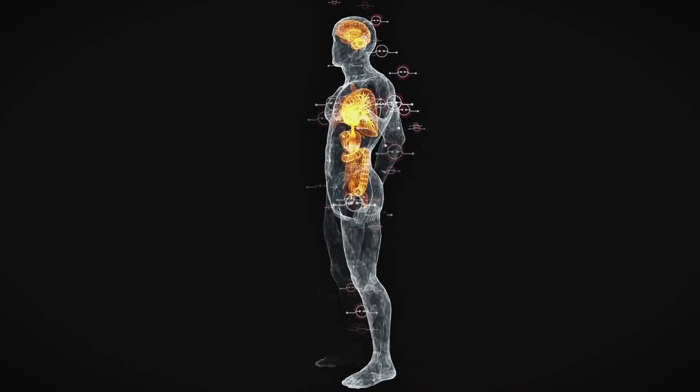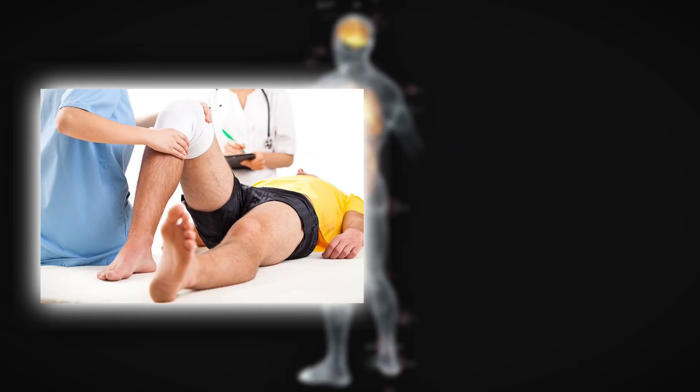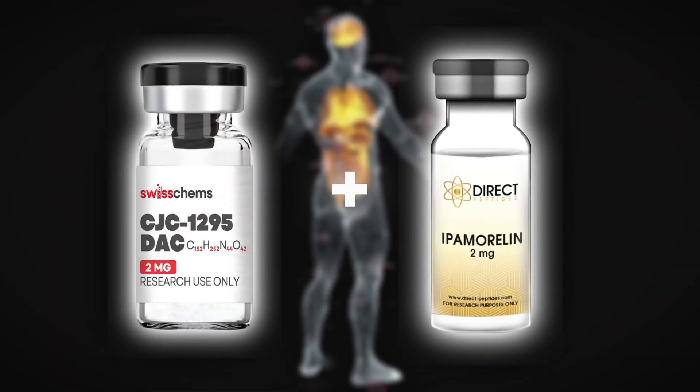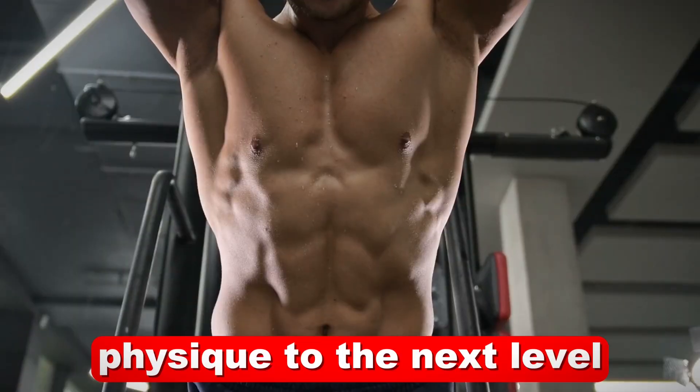Imagine unlocking the full potential of your body's natural growth hormone — enhancing muscle growth, improving recovery, and even slowing down aging. CJC1295 and ipamorelin, when combined, form a powerhouse duo that can take your performance and physique to the next level.